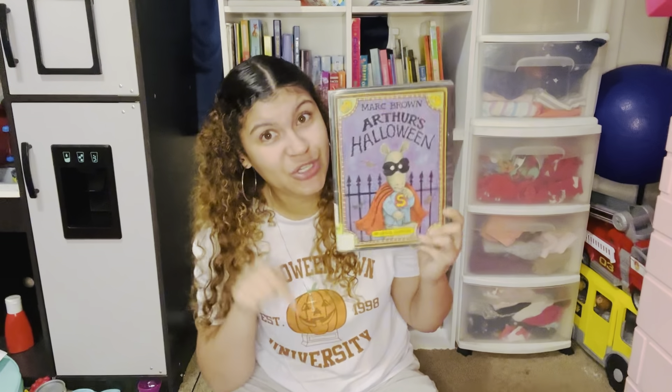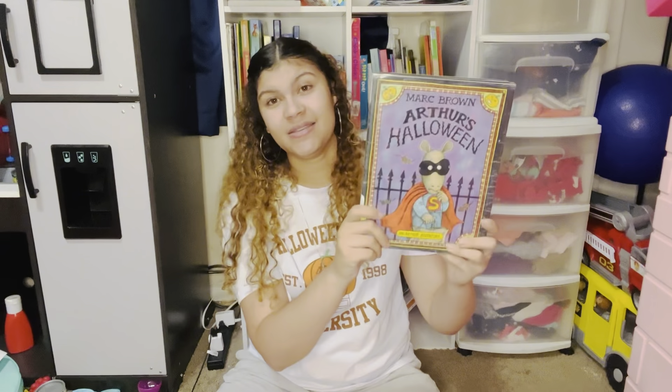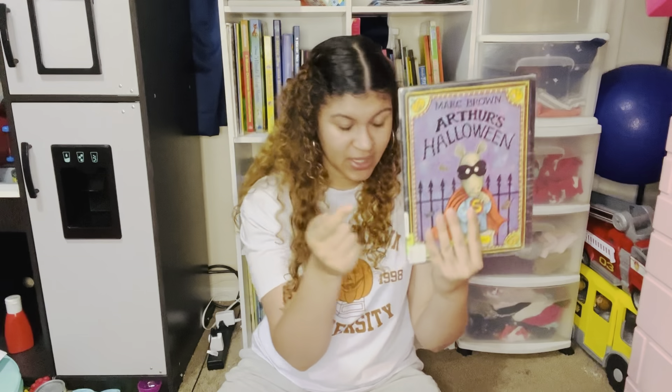Definitely check out my description box for the activity worksheet that corresponds with Arthur's Halloween. I'll also leave a link to the Arthur's Halloween TV show. It's super fun to read the book and watch the show afterwards, so definitely get some Arthur books.